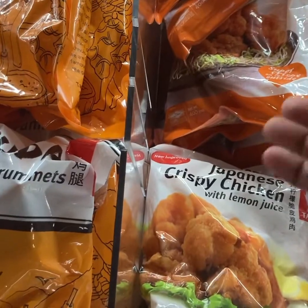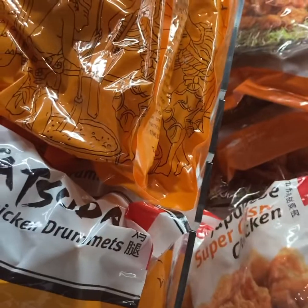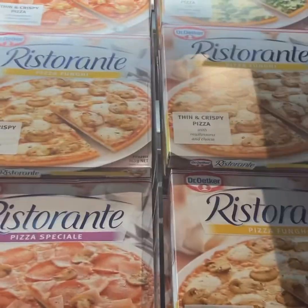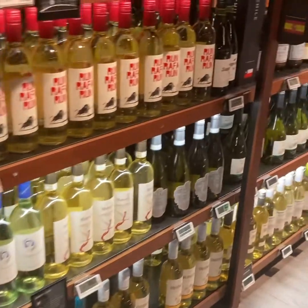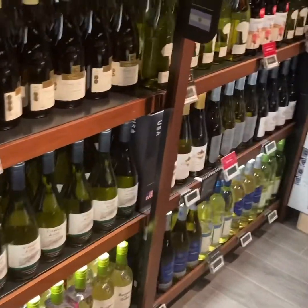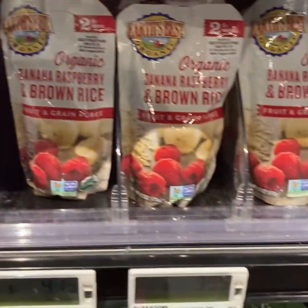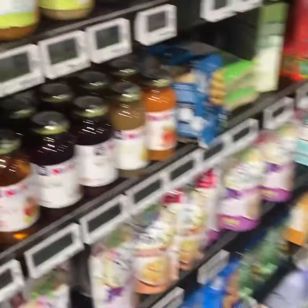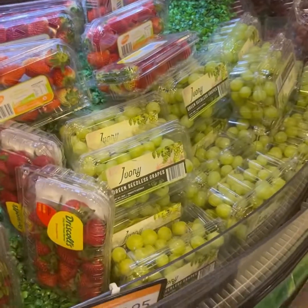This is the crispy chicken. This is the pizza section — ready pizza and wine section. This is the baby food section; after 6 months we have to get food. This is the ready pizza and this is the juice.